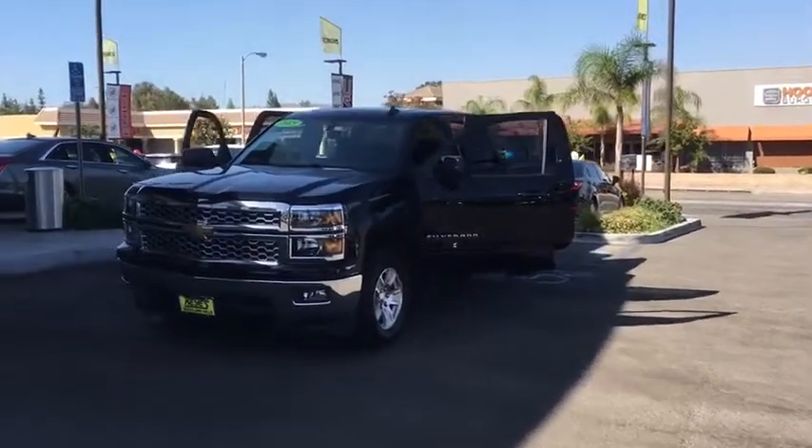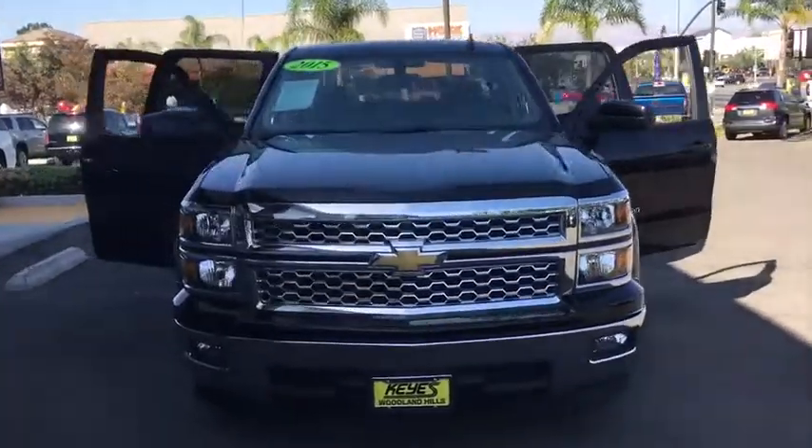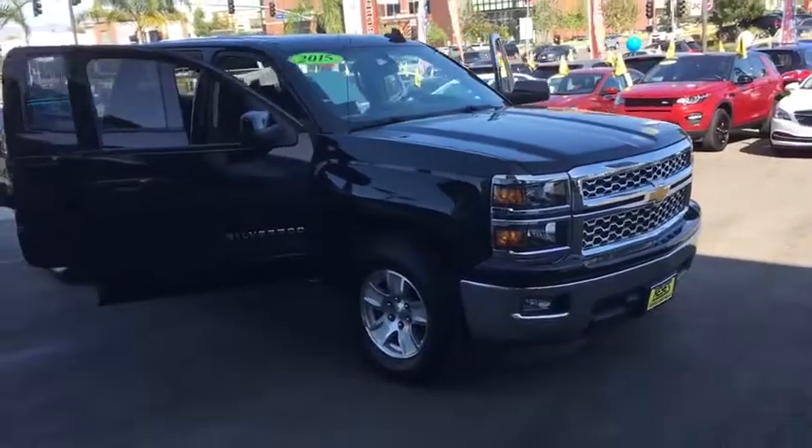The 2015 Chevrolet Silverado 1500. The Chevy Silverado 1500. This vehicle has less than 35,000 miles. Here are some of this vehicle's great options.